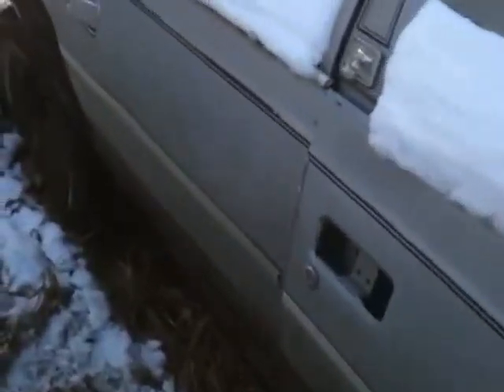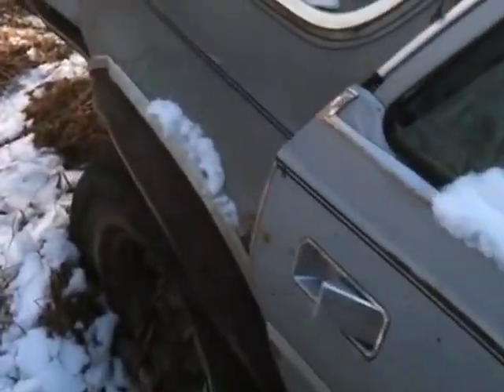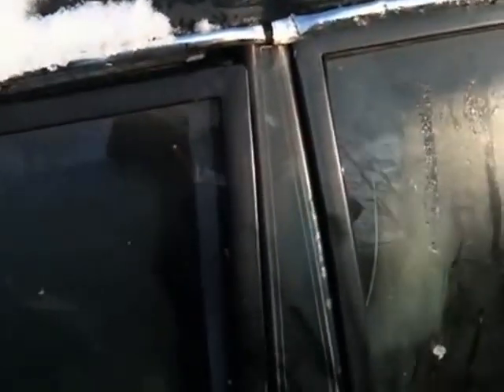This is October 30th, 2010. There's some damage there. You can see the crease on the four-door right there. So we don't know what hit it.